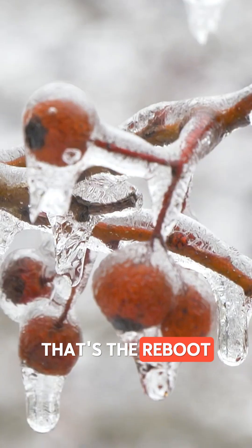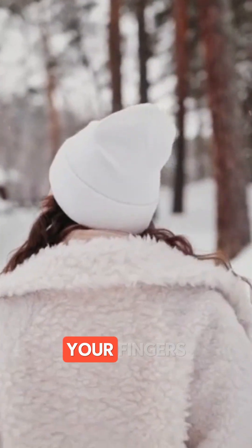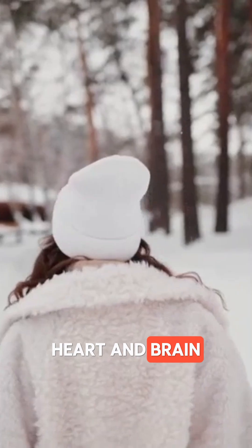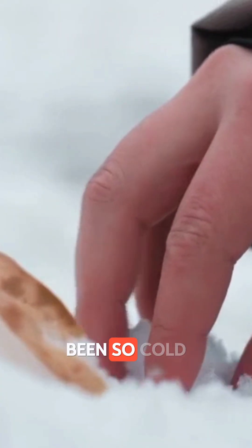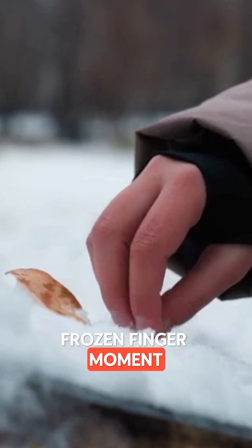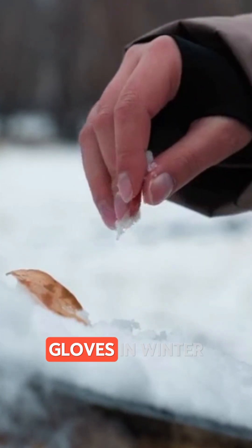And the pins and needles feeling? That's the reboot kicking in. So next time you can't feel your fingers, remember — it's your body prioritizing your heart and brain. Have you ever been so cold your hands stopped working? Tell us your frozen finger moment and tag someone who never wears gloves in winter.